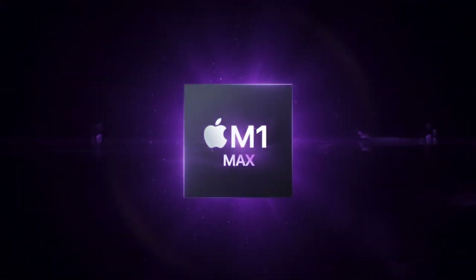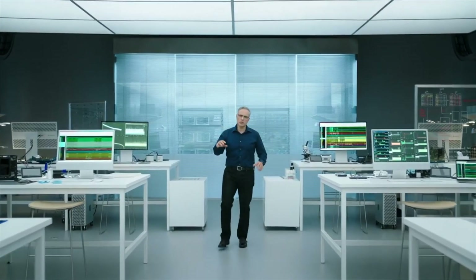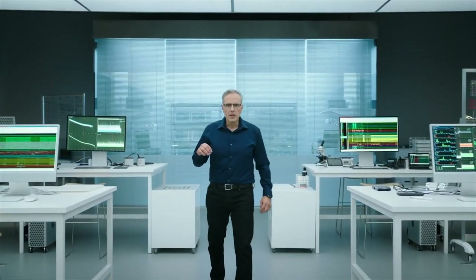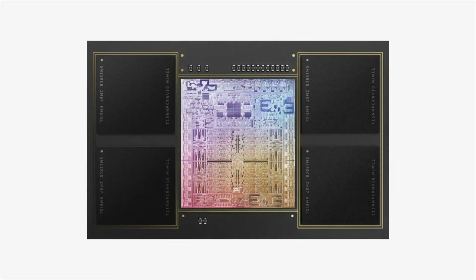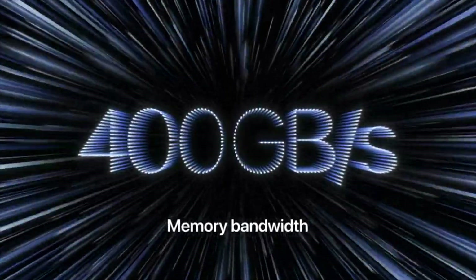The M1 Max features the same powerful 10-core CPU as the M1 Pro and adds a massive 32-core GPU for up to 4x faster graphics performance than the M1, with 57 billion transistors — 70% more than the M1 Pro and 3.5x more than the M1. M1 Max is the largest chip Apple has ever built.